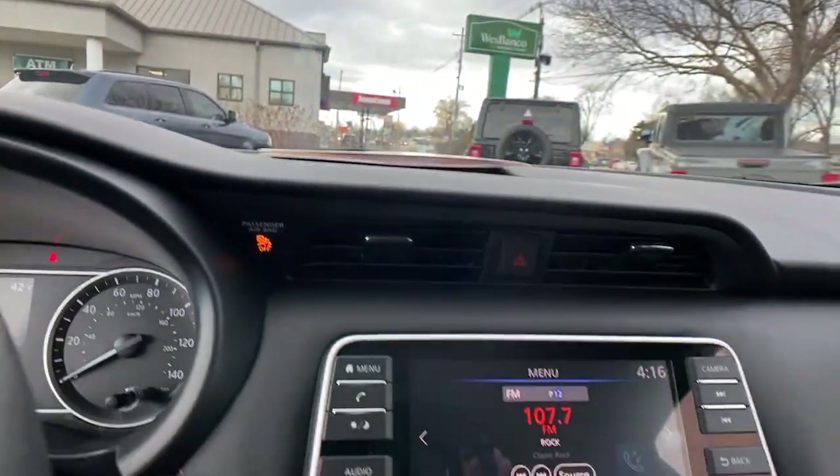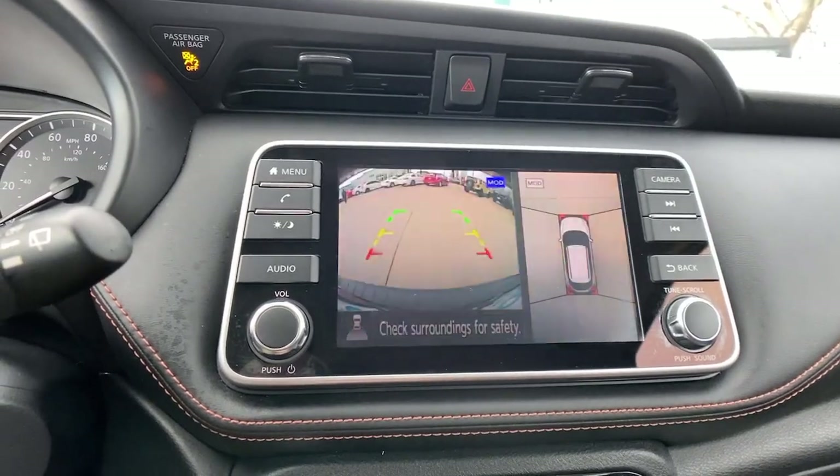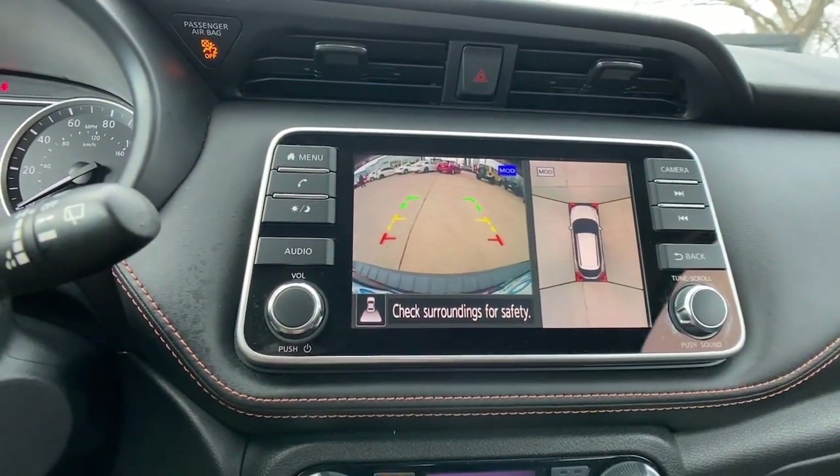Keyless entry, fog lamps, premium sound system, heated mirrors, satellite radio, blind spot monitor.